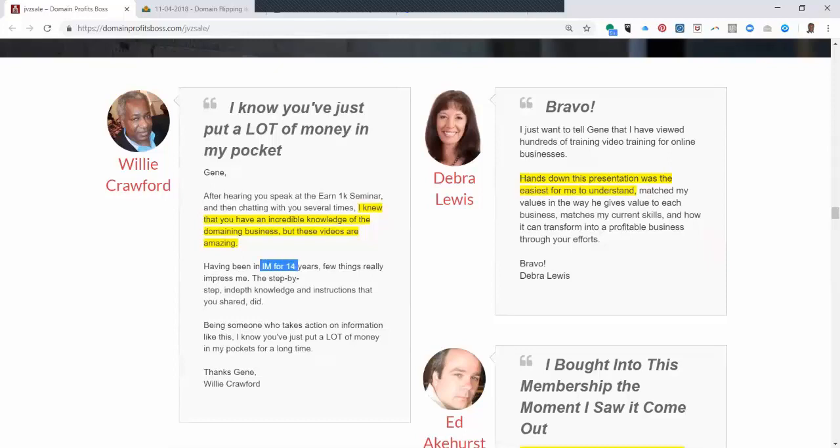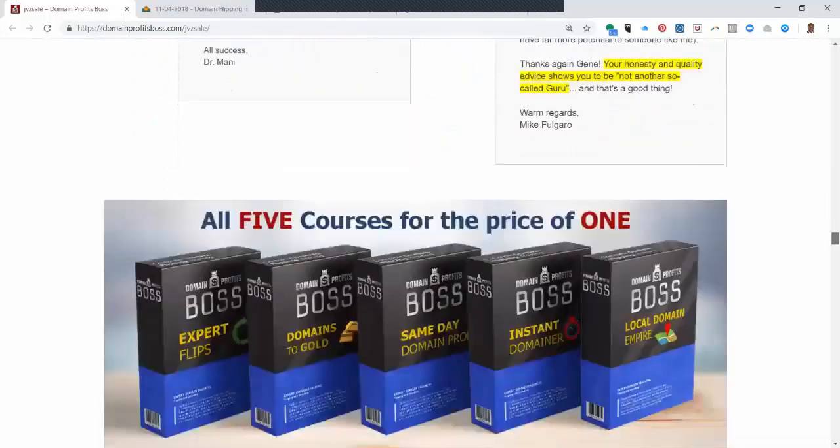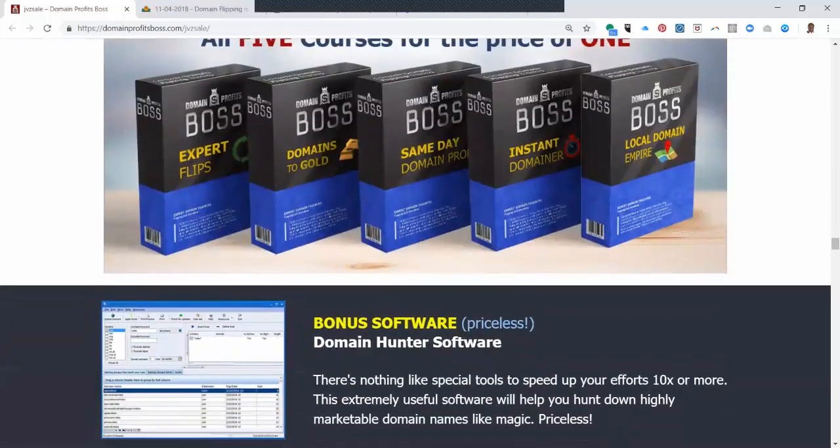That was when I'd been in internet marketing for 14 years. I've been in it for 22 years now, so that makes the testimonial about eight years old. But I've been doing this since about my 13th year. So anyway, I'm going to encourage you to get Gene's package, which sells for $27, whereas normally each of these courses is $37 — and he does sell them every day for $37. He's running a special right now that's going to end tomorrow.